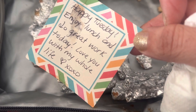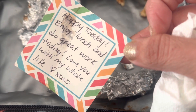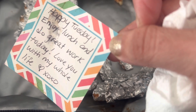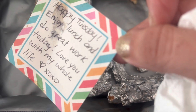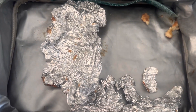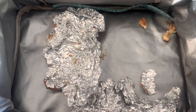Read this — Happy Tuesday! Enjoy lunch and do great work today. Love you with my whole life. We are going to run because we're super late — I let him play with something he wanted to play with and now we have literally two minutes. So we got to put our shoes on and go. I will see you guys in the morning for Wednesday's lunch.